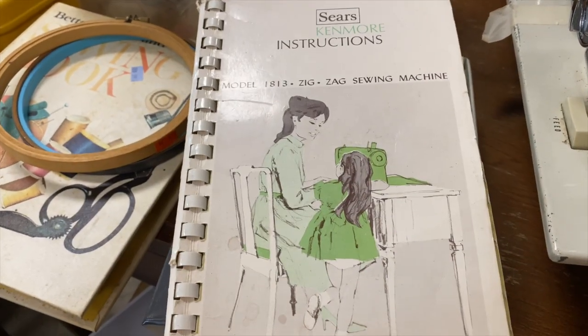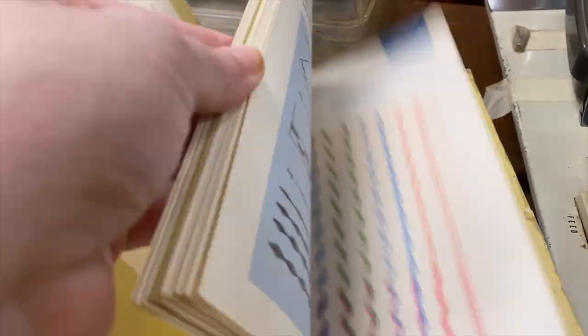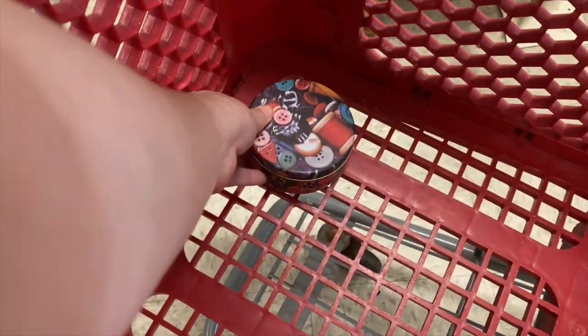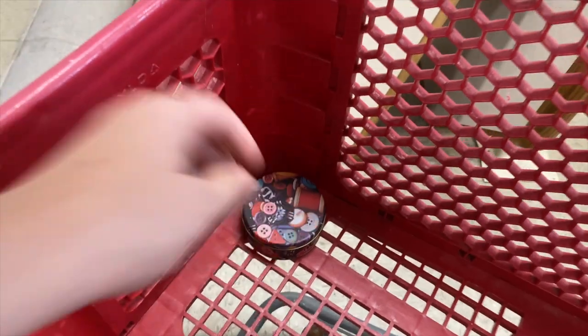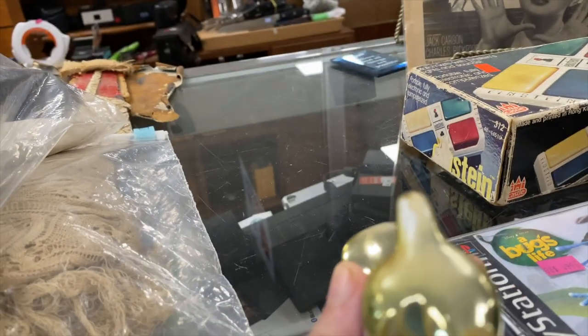Here's a Kenmore instruction book for your sewing machine — who has like original receipts and stuff? That's pretty neat. I just want to learn how to sew, it's on my list. I'm gonna do it, I just need to get a sewing machine and a little bit of knowledge. This little sewing kit tin was $1.99.